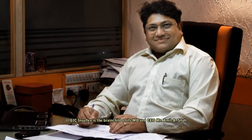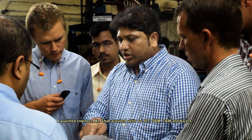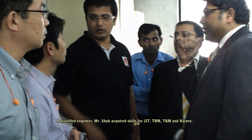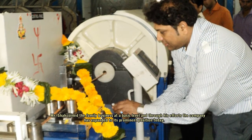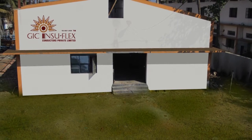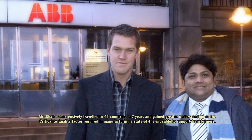GIC Insuflex is the brainchild of its MD and CEO, Mr. Amit P. Shah. A qualified engineer, Mr. Shah acquired skills in JIT, TBM, TQM, and Kaizen. Mr. Shah joined the family business at a basic level, and through his efforts the company has expanded to its prominent position today. Mr. Shah has extensively traveled to 45 countries in seven years, gaining a greater understanding of the critical-to-quality factors.